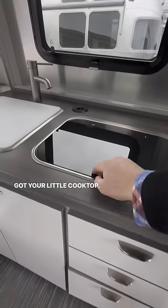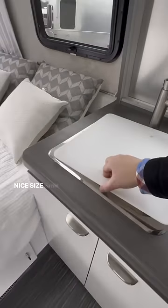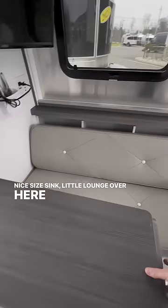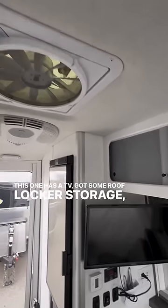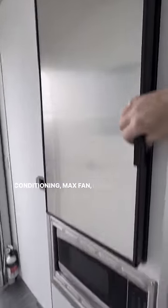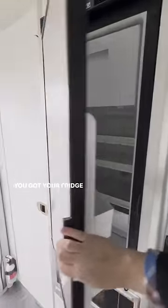You got your little cooktop, some drawer storage over here, a nice-sized sink, and a little lounge over here with a removable table. This one has a TV. You got some roof locker storage, air conditioning, a max fan, a little microwave down below, and your fridge freezer.